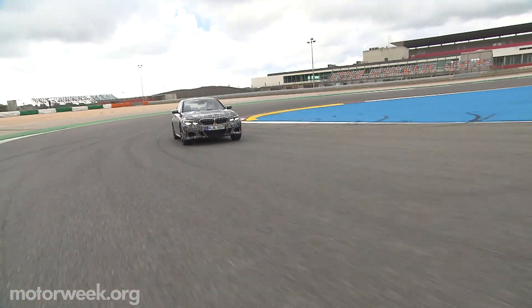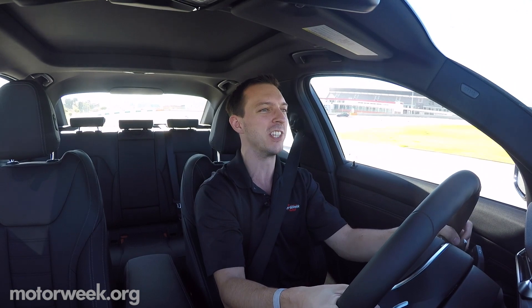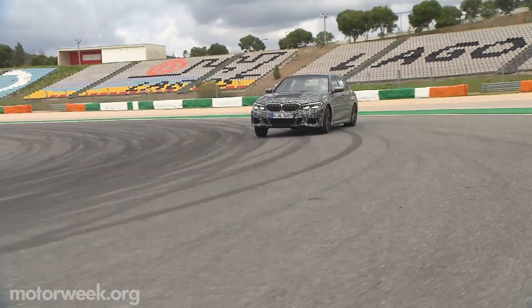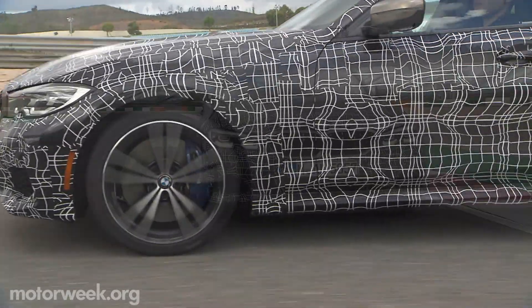The all-new 3 Series — I've got to tell you, this car is refreshing. It goes back to the BMW 3 Series roots. It's longer, it's wider. The front and rear track are wider. On paper you might be thinking it's not really what you want, but on both the road and the racetrack, this thing is so tossable. It feels smaller than it is.